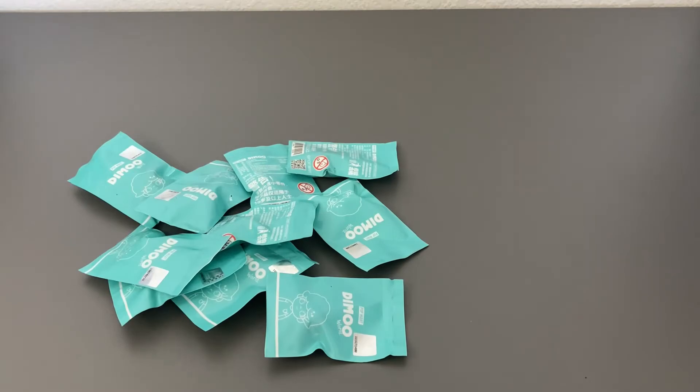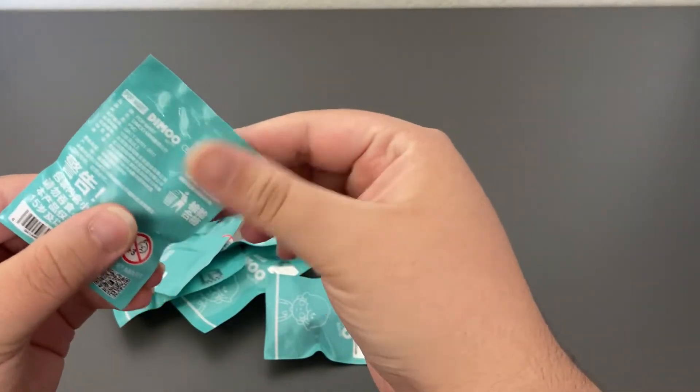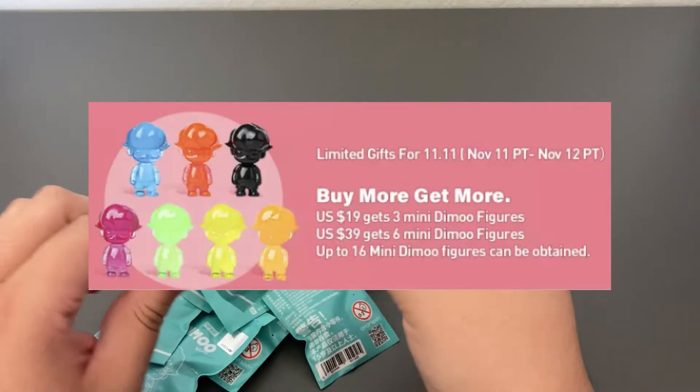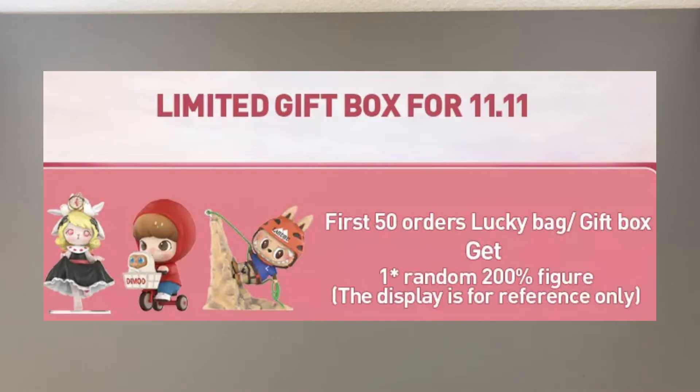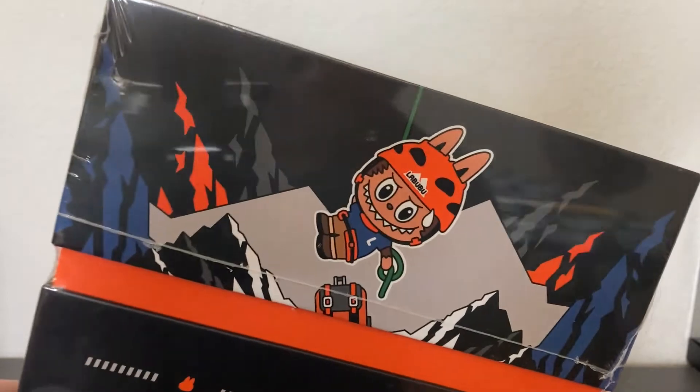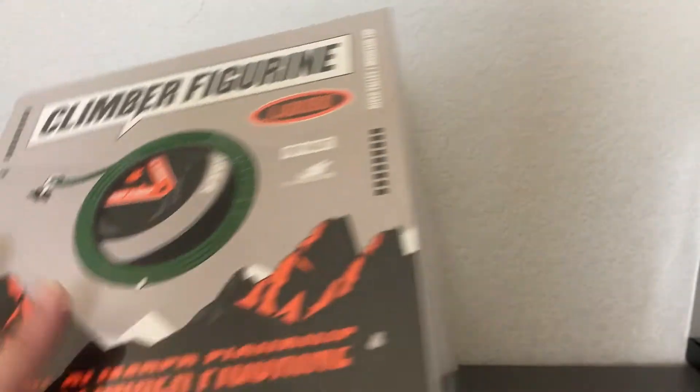Now let's move on to the free stuff that was in the box. At the bottom there were a bunch of these little PopMart Dimu blind bags — I think they're tiny clear solid-color figures, about this big. I have 11 of these. The biggest free gift you could get was a 200% size figure — I was really hoping for one of the bunny ones, but I got the Labubu Climber figure from the Monsters line. It's really cute, and these probably retail for $80 to $100, so getting it free is amazing.